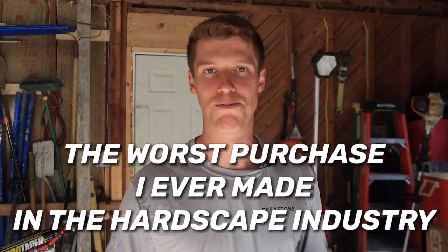The worst purchase I ever made in the hardscape industry. What's going on guys, my name is Lawson Campy, owner of Graystone here in Charlotte, North Carolina. Today's video is all about the worst purchase I ever made in the hardscape industry.